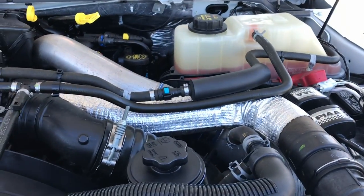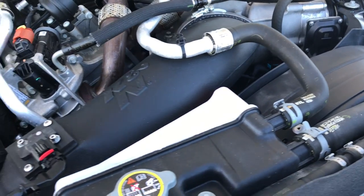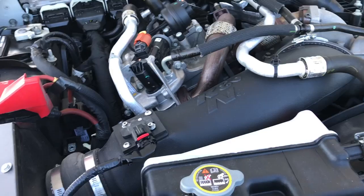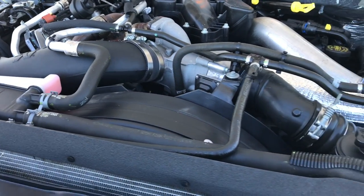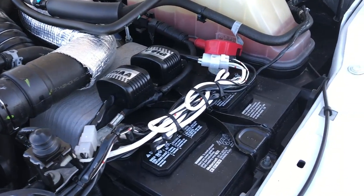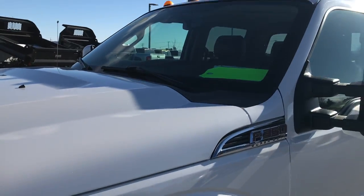The engine bay is very clean and runs very, very smooth. This truck has been fully safetied and inspected. It does have the K&N cold air intake. It has a fresh oil and filter change, all the fluids have been checked and topped off, and this truck is 100% ready to go.